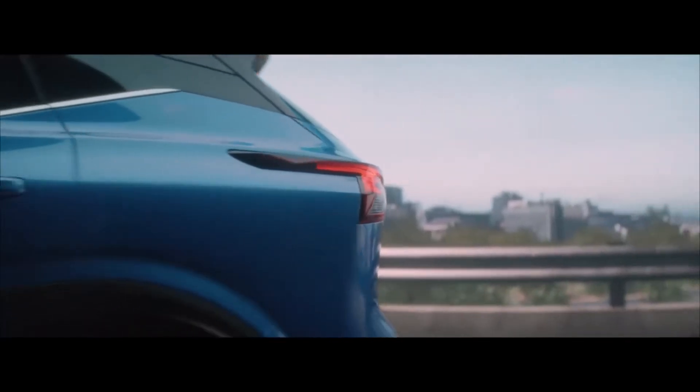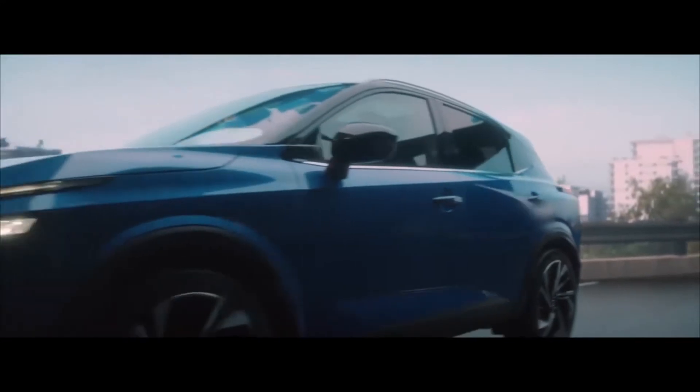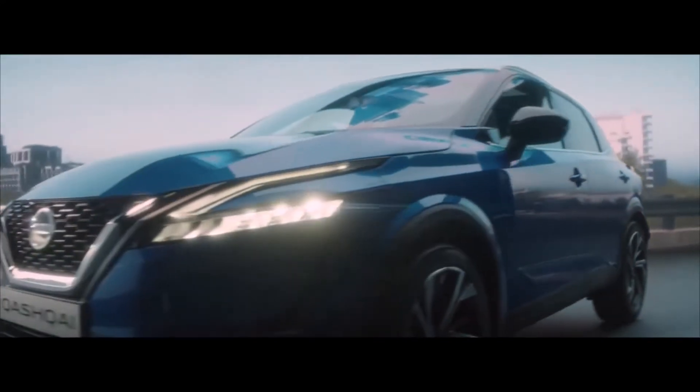Customers will also appreciate the two-tone colour option. Its stance is more purposeful thanks to the longer wheelbase. 20-inch wheels are introduced on Qashqai for the first time.